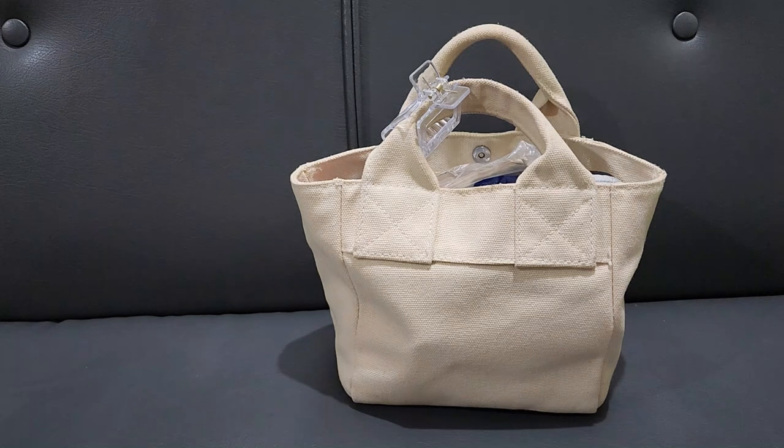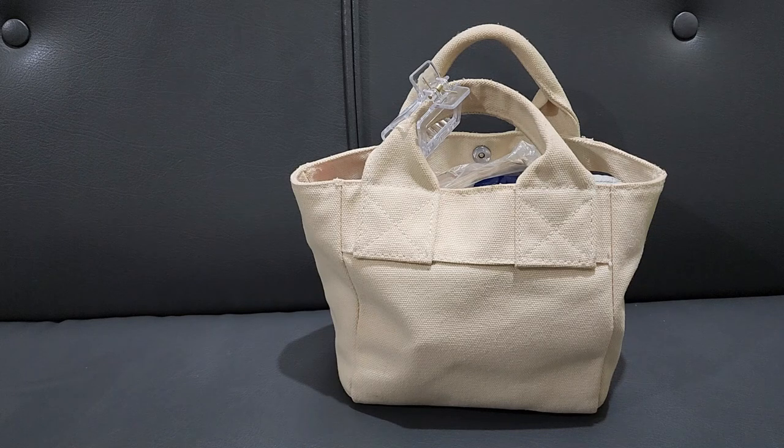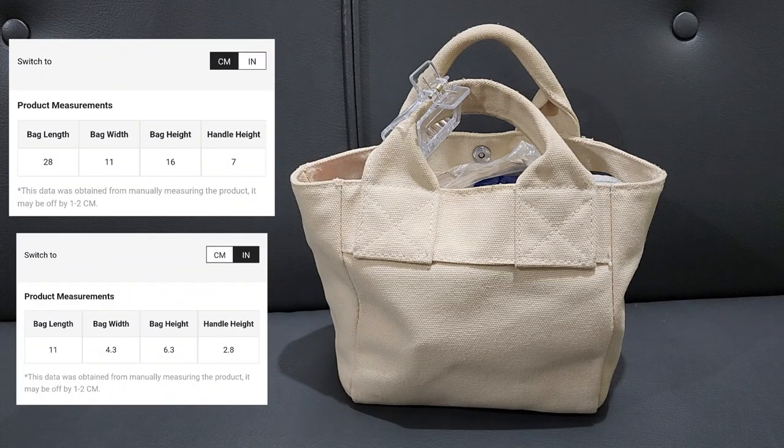Hey guys, welcome to my channel. On today's video I am going to show you what's in my mini bag, maximalist edition. This is the bag that I use whenever I go outside for less than two hours. Anything longer than that I would be in my big bag full of everything that I need. I got this bag in Xi'an for 308 Philippine pesos, that would be around $5.42. I use this whenever we go grocery shopping or anything that doesn't require a lot of time.